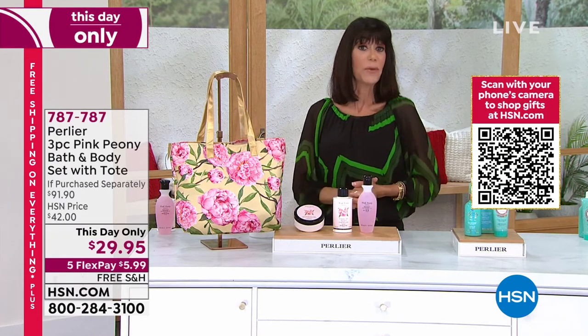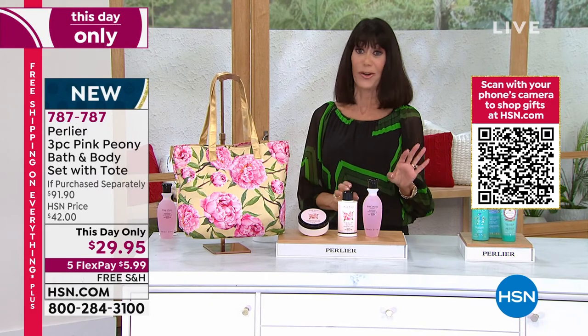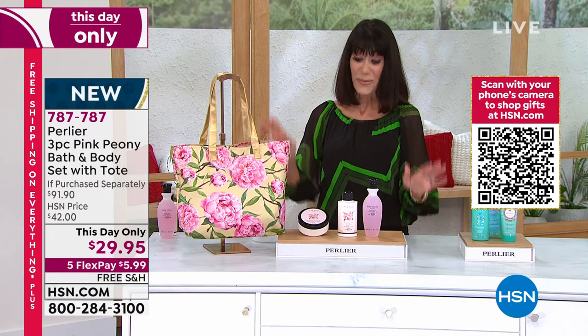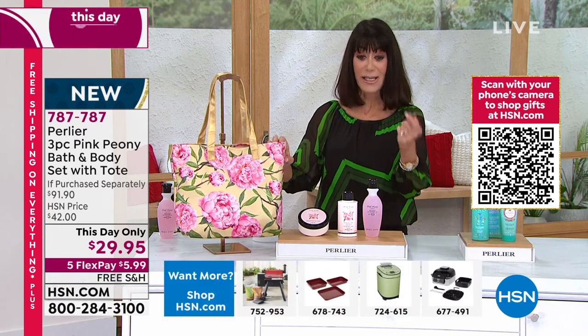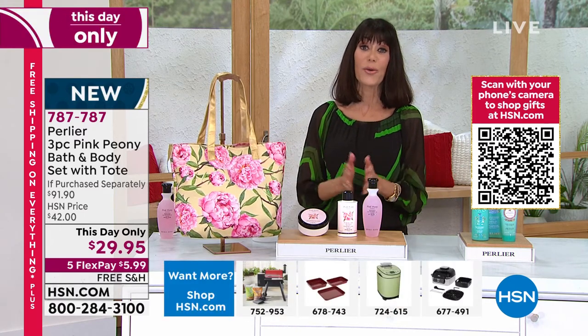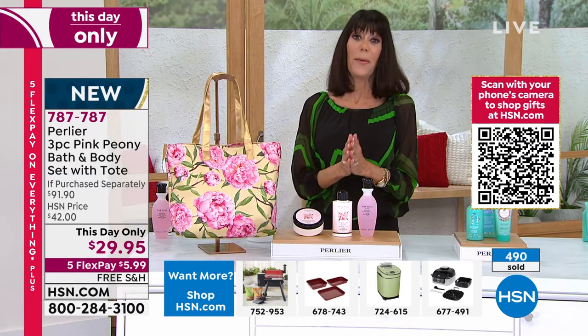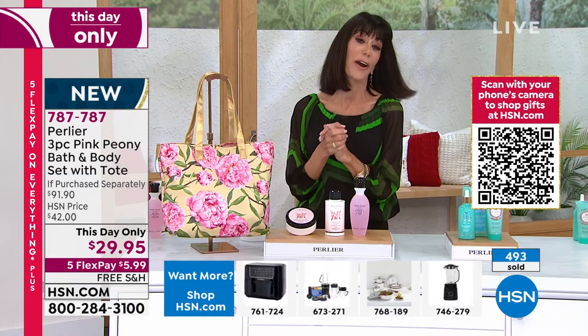We're just going to ship it to you for free today. I look for free shipping and handling when I shop, and everything today is free shipping and handling. On your five FlexPay, that's $5.99 on any credit card, debit card, PayPal, or HSN card. Amanda, thank you for this beautiful fragrance — how we love it.